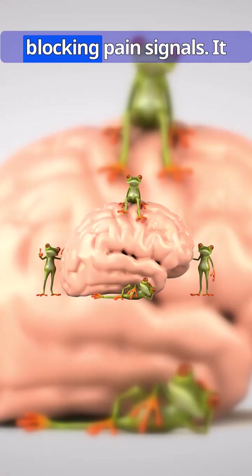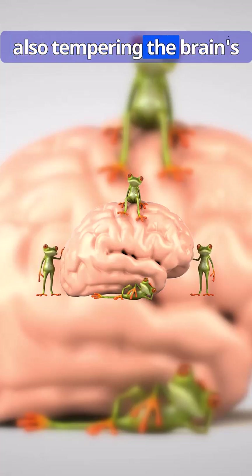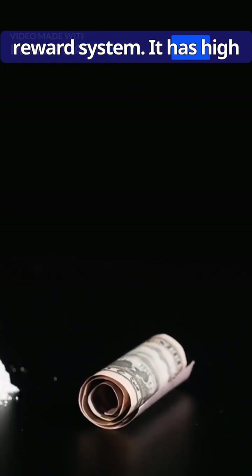Morphine is not just blocking pain signals — it's also tampering with the brain's reward system. It has a high rate of addiction.